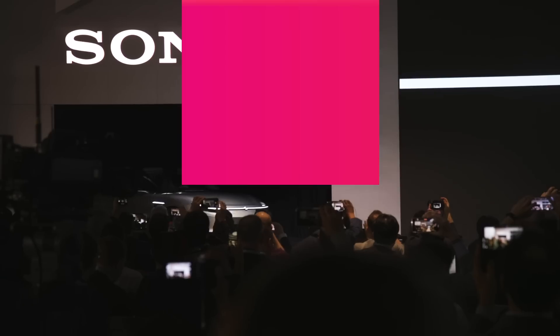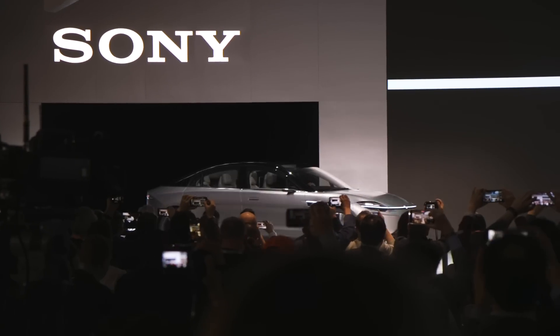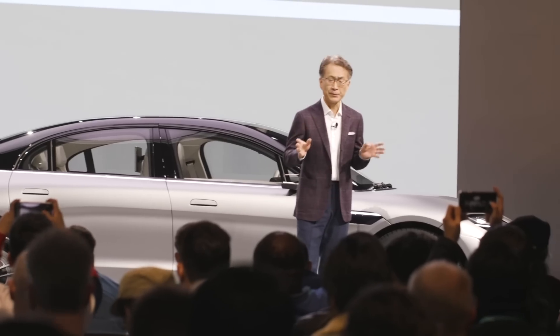At the end of Sony's press conference the other day, the company just rolled out an electric concept car, talked about it for a few minutes, and then that was it. None of us were really expecting this in any way, and I think the most surprising thing about it is that it actually looks pretty legit.